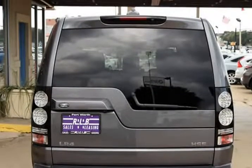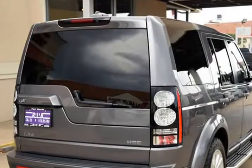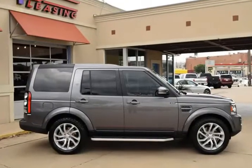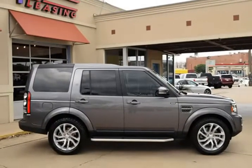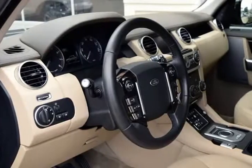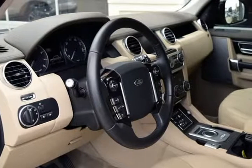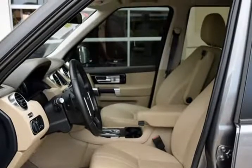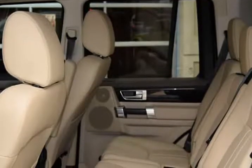In addition, we have all the original owner's manuals and one key with one remote. Features include twin-panel roof, leather interior, navigation system, AM/FM CD player with premium audio system, rear-view camera, 20-inch alloy wheels, third-row seating, and much more. This is a fantastic Land Rover with numerous features.